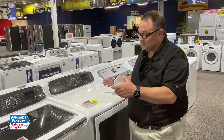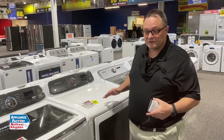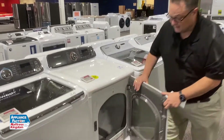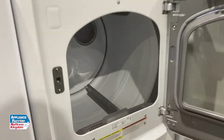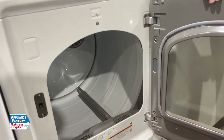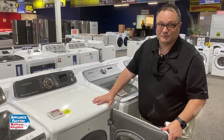I suggest you get in quickly because stock is moving really fast nowadays with COVID. A little bit more about the dryer — it is super-sized and can handle anything we can cram into that big washer. This is a great family-size laundry pair. I would suggest you get in pretty quick for it.